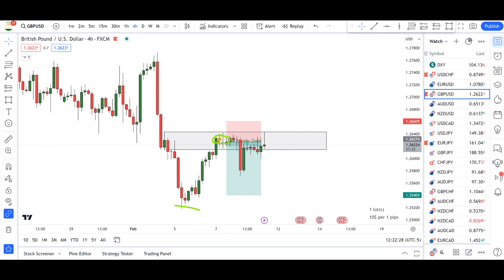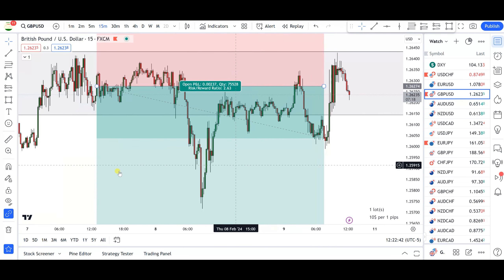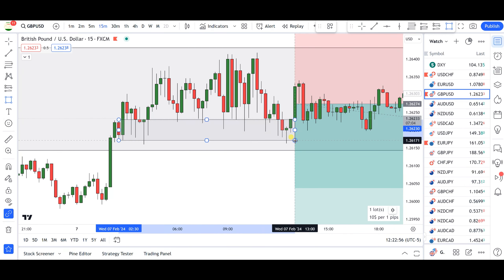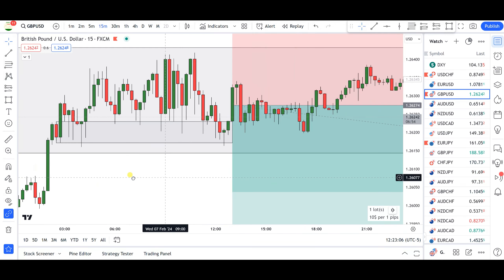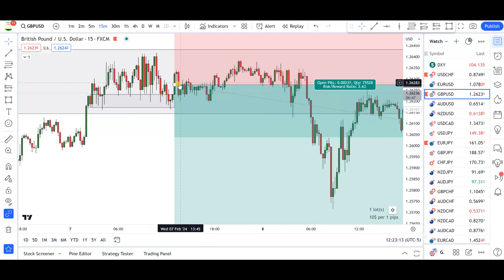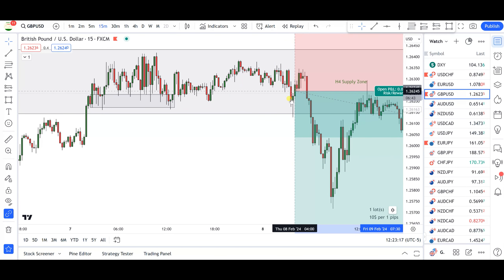When the markets got into this area, I started zooming into the smaller time frames to start reading price action and identify the potential reversal. I went into the 15-minute time frame. The markets got into that supply zone from the 4-hour time frame — you can see demand continues to hold. The market just keeps dipping in and out, and I liked the way this market was moving.